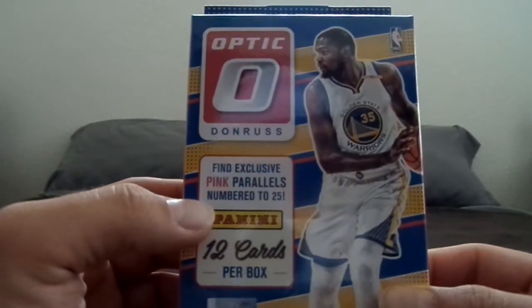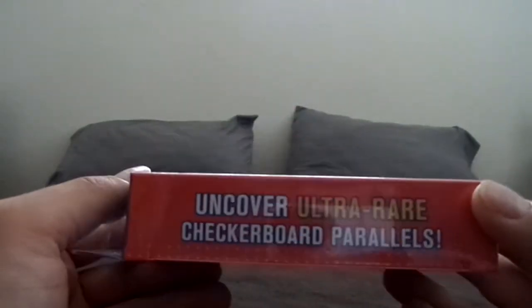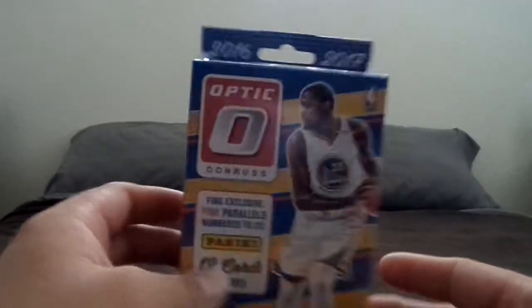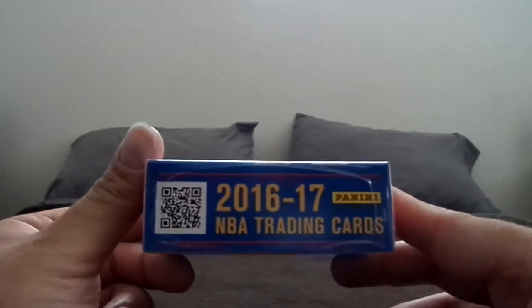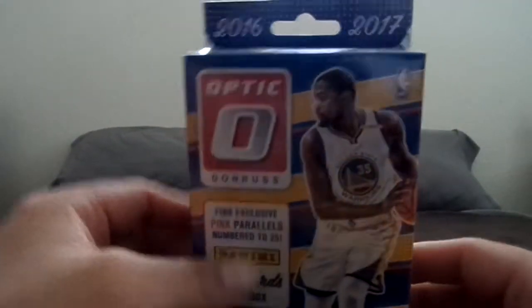Fine Exclusive Pink Power Rolls number 25. Ultra Rare Checkboard Power Rolls. This is kind of cool. Let's go ahead and bust this open and see what kind of luck we have.